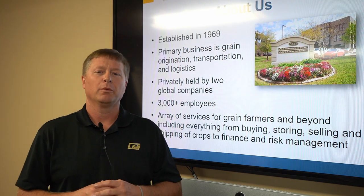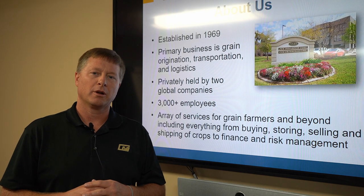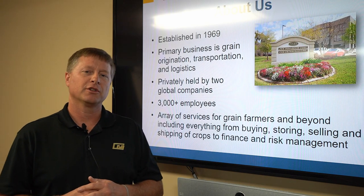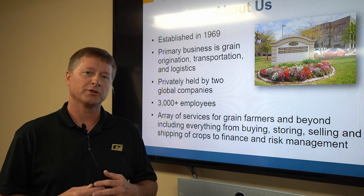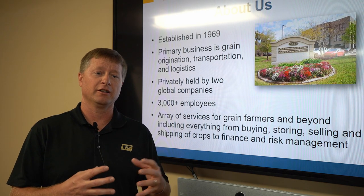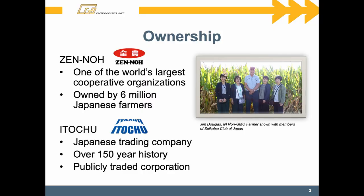Since that beginning, we were acquired by two different companies. One company is Zen-Noh Grain and one company is Itochu. So we're a private company. Itochu is an open trading company.